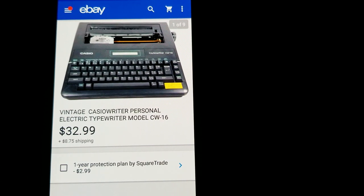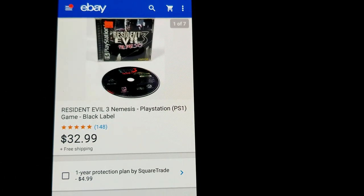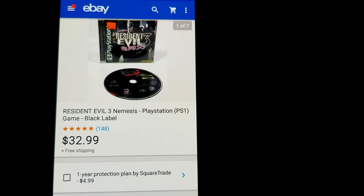This is a vintage Casio Rider — like a personal electric typewriter. Thrift store pickup for $4.99; sold it for $32.99 plus shipping. Next is Resident Evil 3: Nemesis for PS1, the black label edition — another pickup from John the Cincinnati Picker's auction. Got $32.99 free shipping on that one.